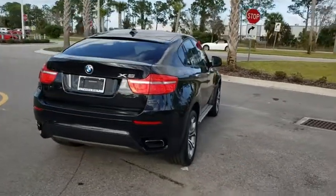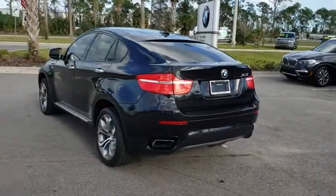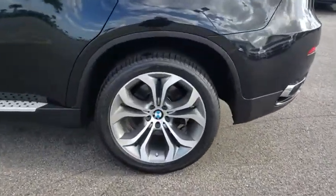Power liftgate, leather-wrapped steering wheel, Bluetooth, power steering, adjustable steering wheel, cruise control, aluminum wheels, four-wheel disc brakes, rear defrost, climate control, AM-FM stereo radio, premium sound system.